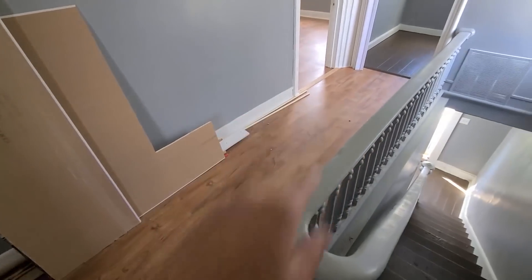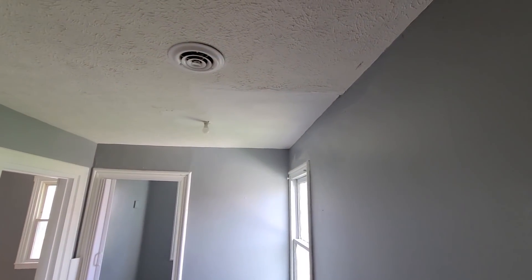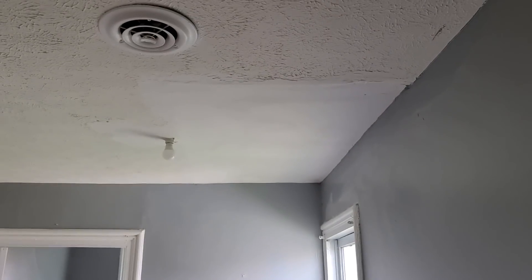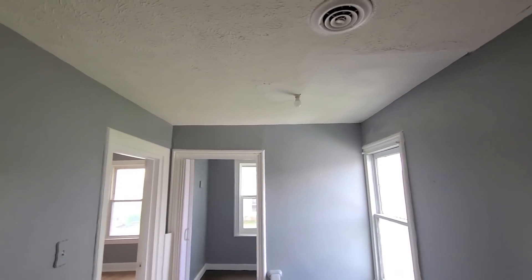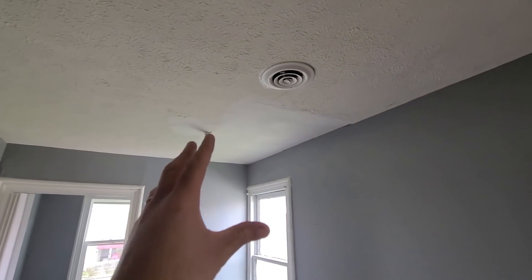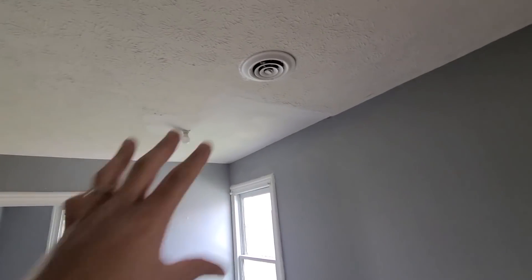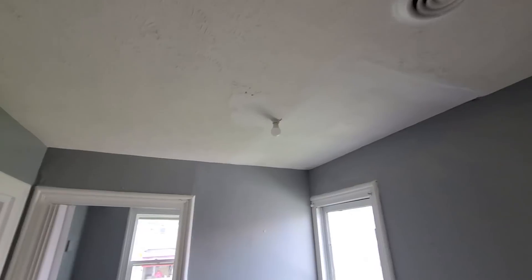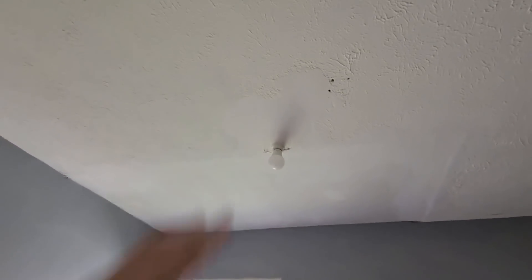We put LVT in almost the whole thing. They redid the ceiling and they didn't stomp it — that's cool. It's like how they have six-panel doors; this is a two-panel ceiling. Some of it's textured, some of it isn't, but no one will notice. I mean, obviously I didn't notice it.